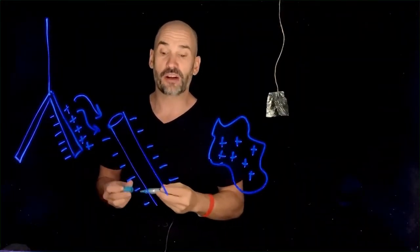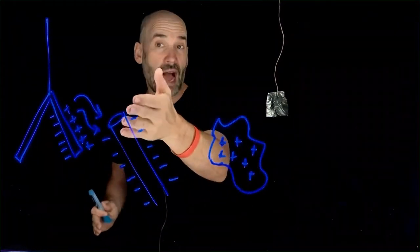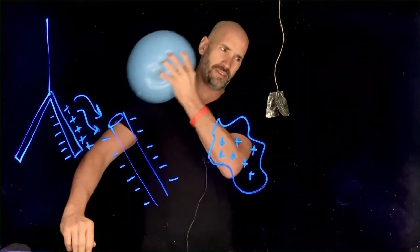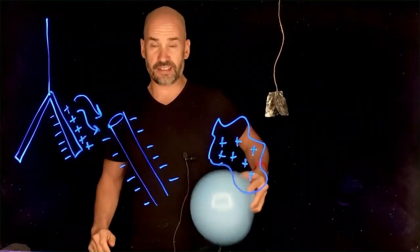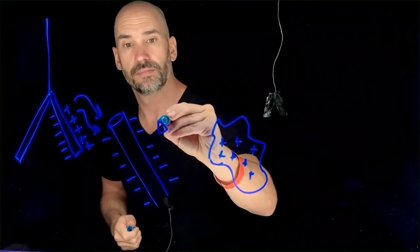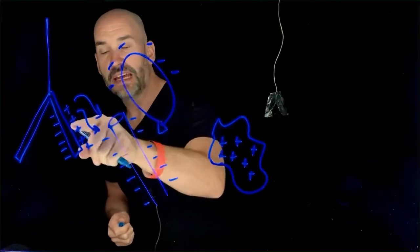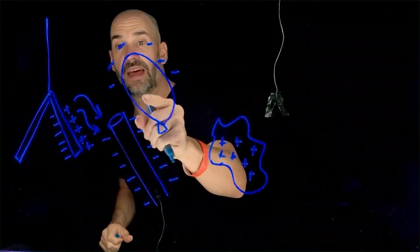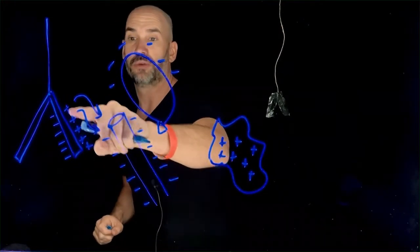This is called charging by friction — I used the friction between this wool and this rod to change the charge balance and now I can have physical effects in the real world. This force between positive and negative charges is called Coulomb's Law, which we'll learn about later in this chapter. The same thing happens with a balloon — I rub it, it has a bunch of negative charges, and the same phenomenon occurs. This is called polarization, where electrons move to one side and protons are left on the other side.